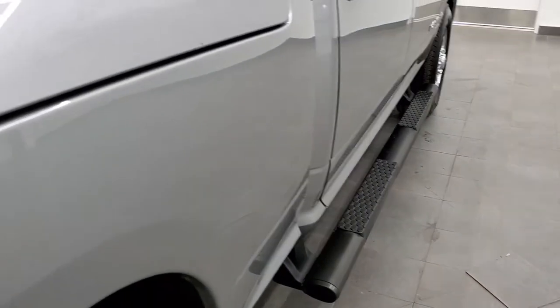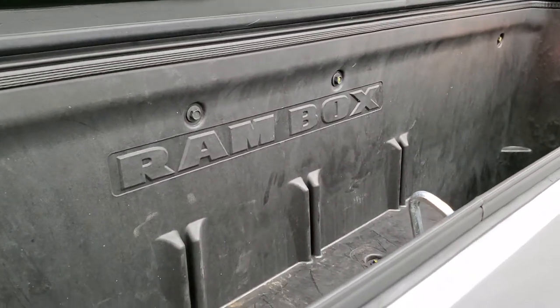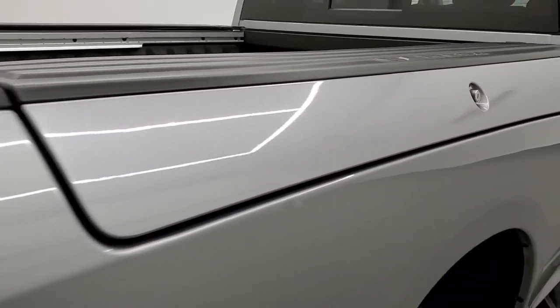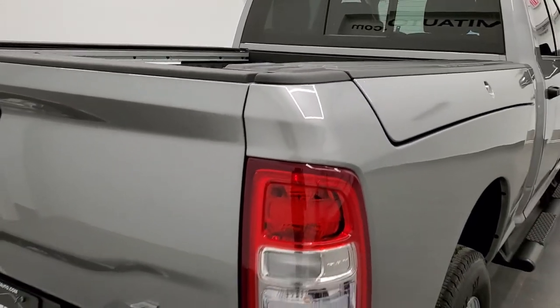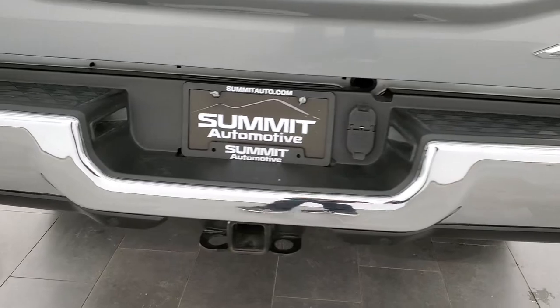It has all the remaining factory exhaust and it comes with the nice painted step bars. The RAM box is a pretty neat thing — you get lighting in here, you can fill this up with ice and put drinks in there, it's like mini coolers, or it's just a nice storage area — and that locks with the ignition key.